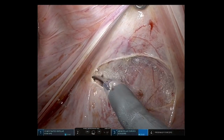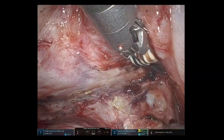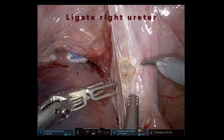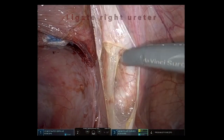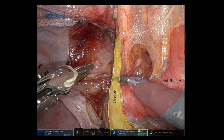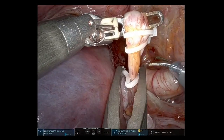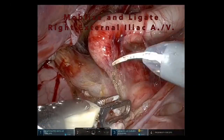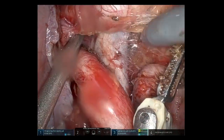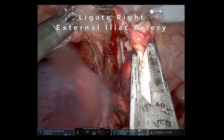We first developed the posterior plane. The right ureter was identified and ligated. Next, the right external iliac artery and vein were mobilized and ligated.